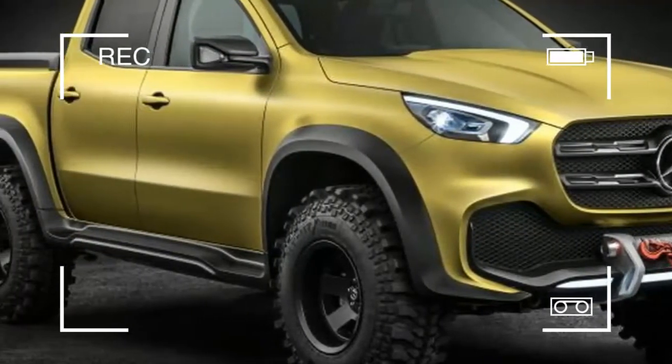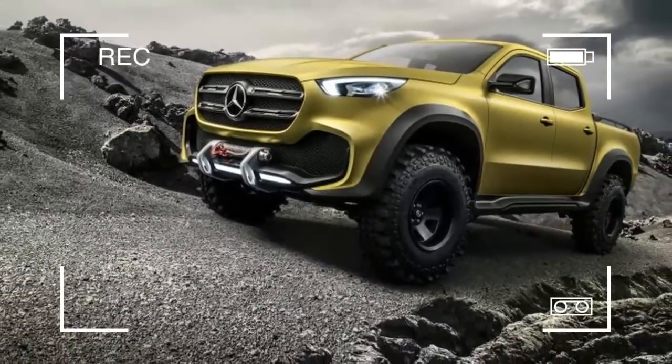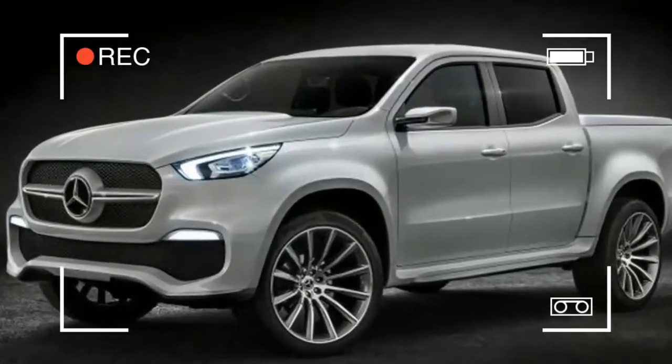All three trucks are due to be built at Nissan's plant located in Barcelona, Spain, as well as a Renault plant in Cordoba, Argentina. Distinct styling and interiors are being used to differentiate them.